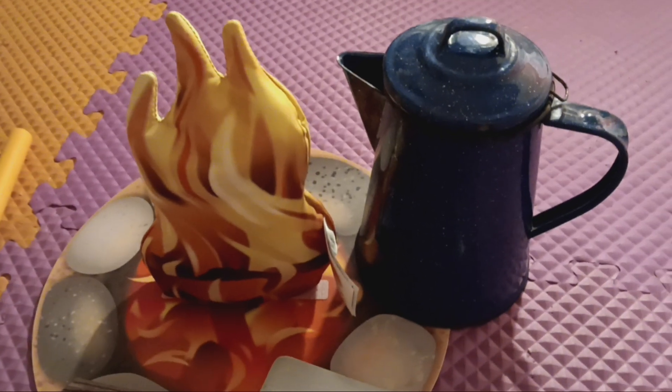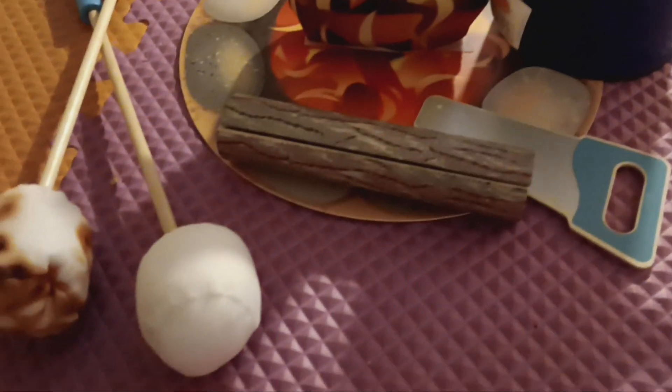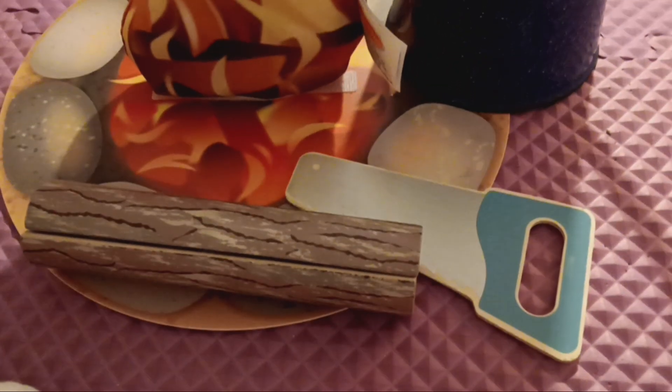These are Melissa and Doug — a little campfire set, a little s'more set. This little saw saws this little log into four pieces.